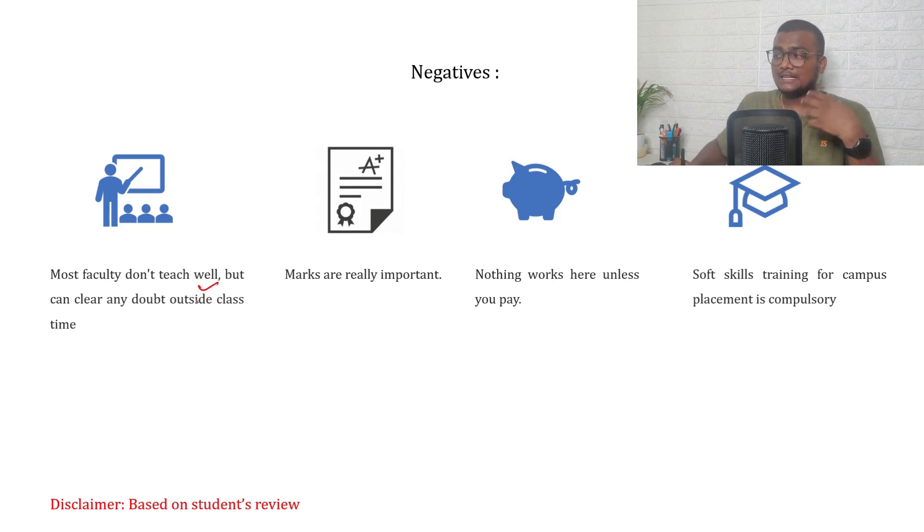On the negatives side: most faculty don't teach well in class but can clear doubts outside class time. Marks are really important here because competition is high due to the huge crowd — if you want to stand out you need a very good CGPA. Nothing works here unless you pay, as with most private universities — they provide education and placements, but they also need money. Soft skills training for campus placement is compulsory. These points are based on student reviews.